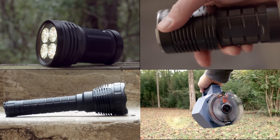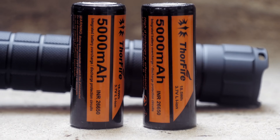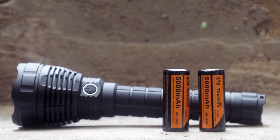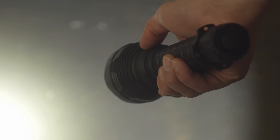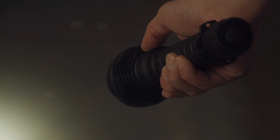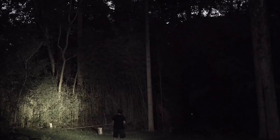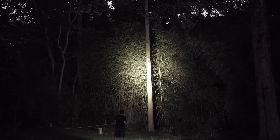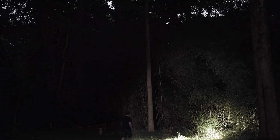First, at about $60, is the Convoy L6. It uses lithium-ion rechargeable 26650 batteries. It's big, it's bright, and has a dual switch, easy-to-use interface — a hard on/off switch on its tail and mode changing on its side. This one gets you in the mid 3,000 lumen range, and it's built extremely well. It'll illuminate stuff a few hundred feet out very well.